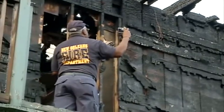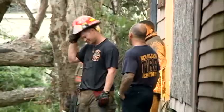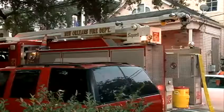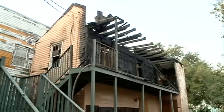Firefighters evacuated an apartment building next door — that building left mostly untouched. The only injury was the one firefighter. Fire officials say they got the situation under control pretty quickly. The building in the back is heavily damaged, but the fire was contained to that one building.